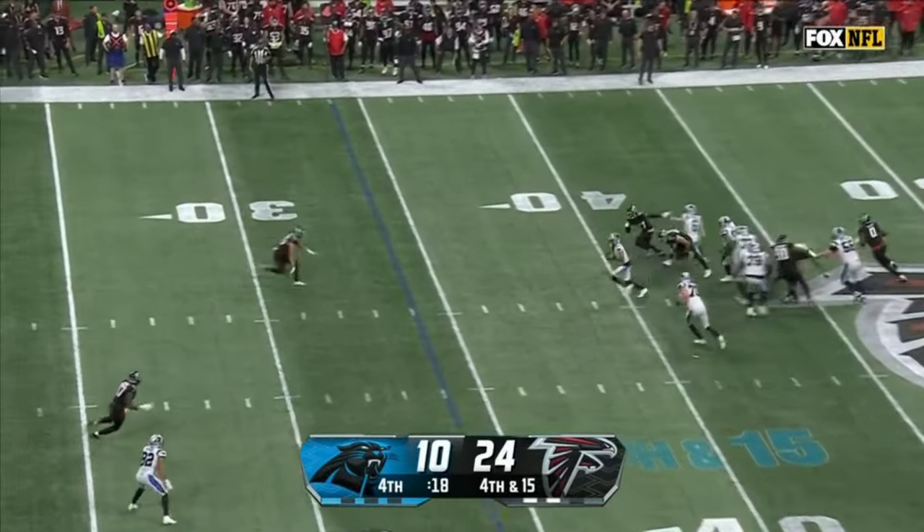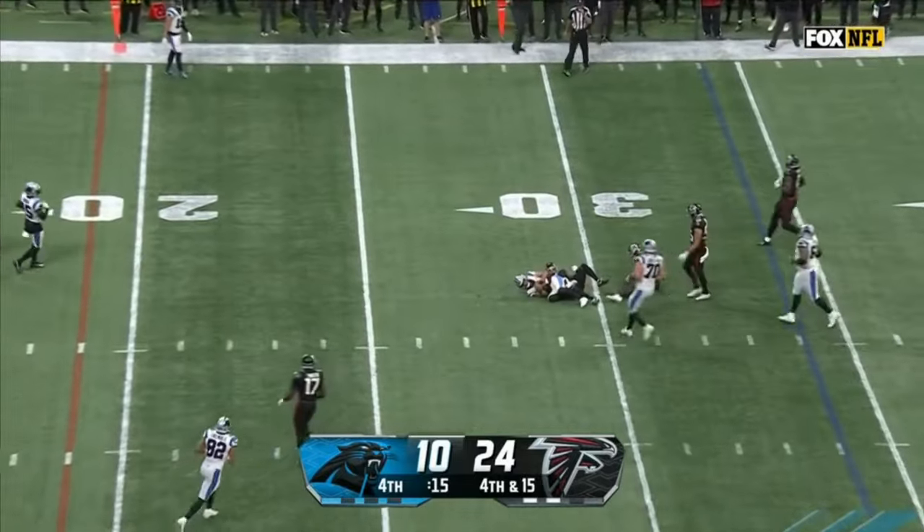Fourth down, Young is going to go down at the 30-yard line.